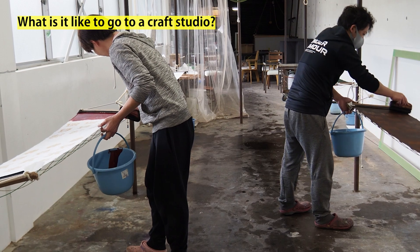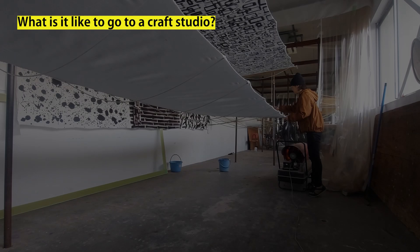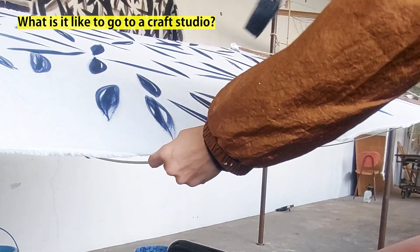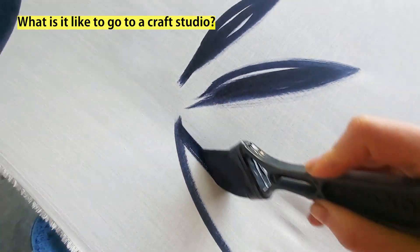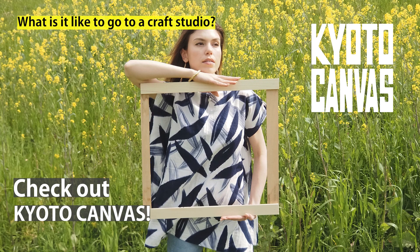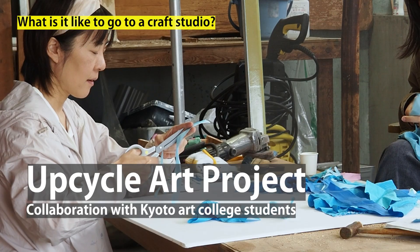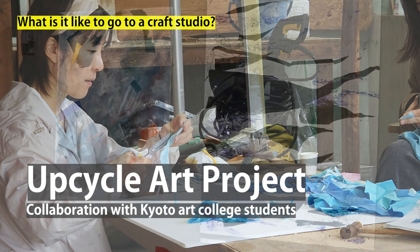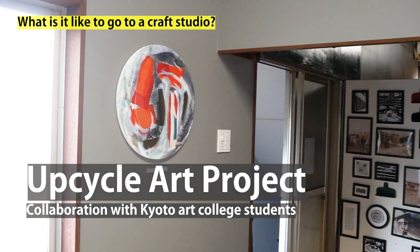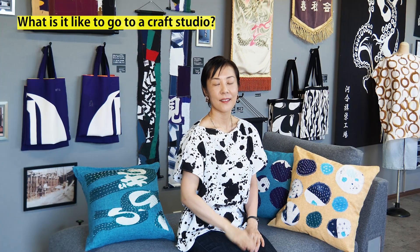The good thing about visiting a craft studio is that you can interact with the locals. Ruihei is my cousin and he lets me use his big dyeing factory. So by coming to this factory, you can also see my studio. I dye patterns inspired by the Kyoto landscape and make textiles. I also upcycle scraps from the factory to make artwork.